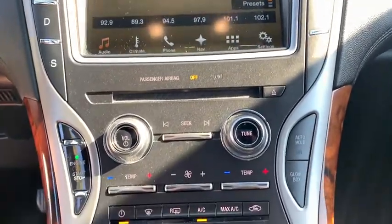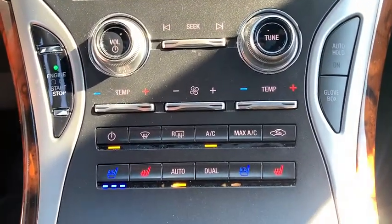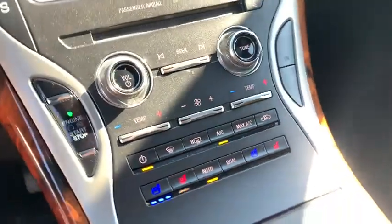AM-FM stereo radio, auto-off headlights, active suspension system, universal garage door opener, rear defrost. Searching for a dependable vehicle that looks great, too? You found it, so stop in today.